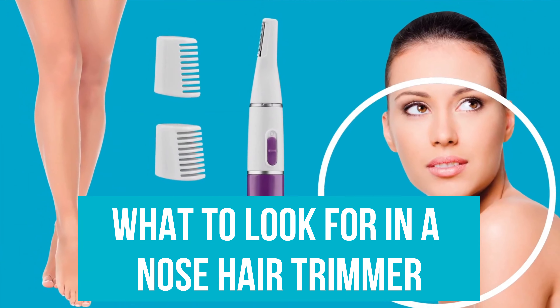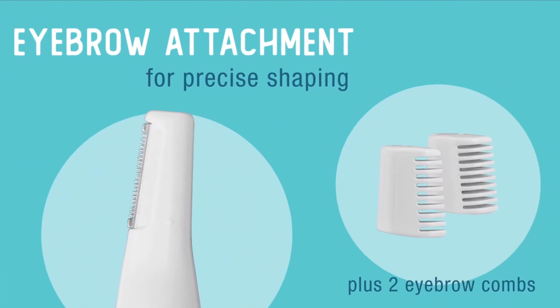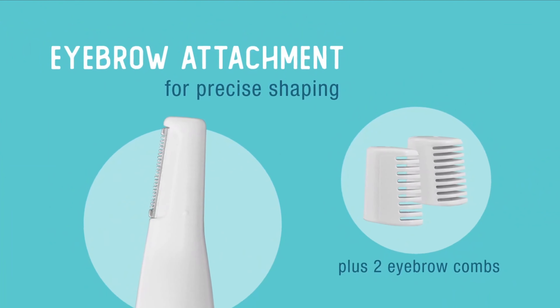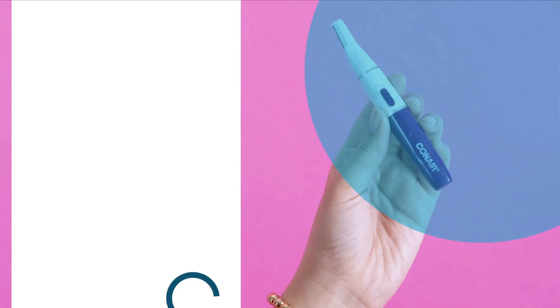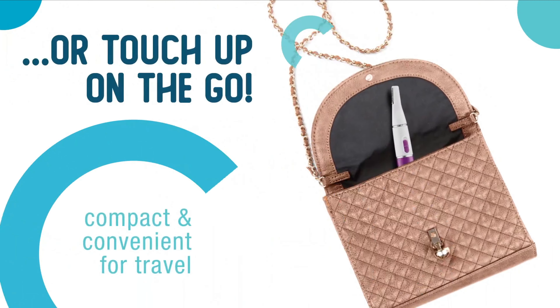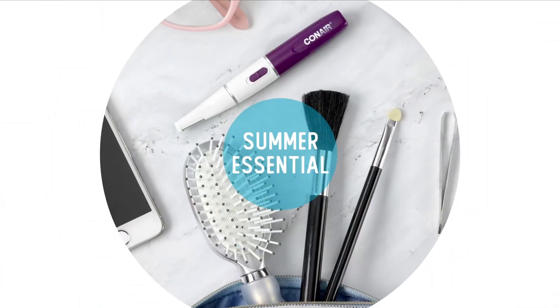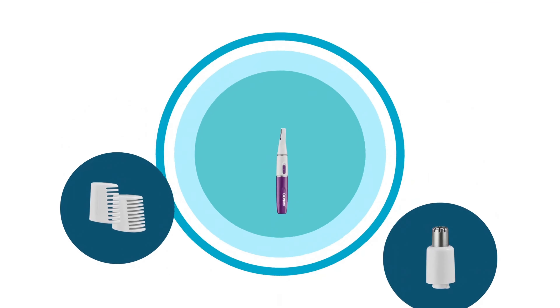What to look for in a nose hair trimmer? Performance and comfort: trimming nose hair can be an inconvenient part of your grooming routine, but it doesn't have to be painful. Choose a trimmer with sharp, durable blades that allow for a clean, precise cut. Blades that match the curved shape of your nostrils will trim your nose hair without pulling. You may also want to look for a multi-purpose trimmer that would tackle nose hair, ear hair, sideburns, and eyebrows, and give you the biggest bang for your buck.